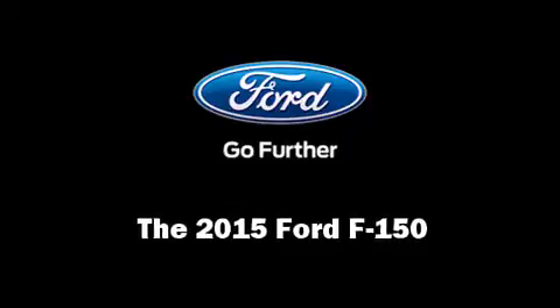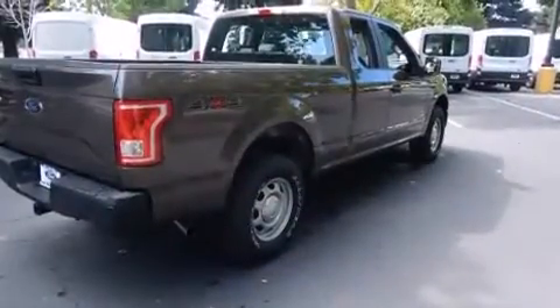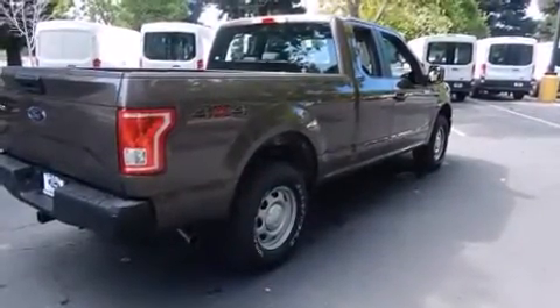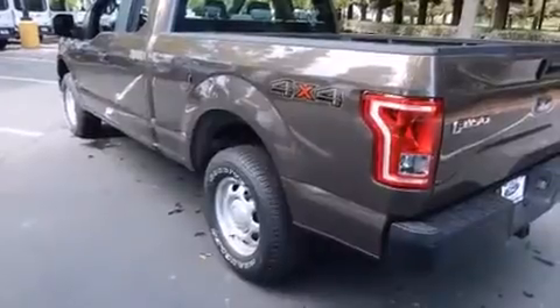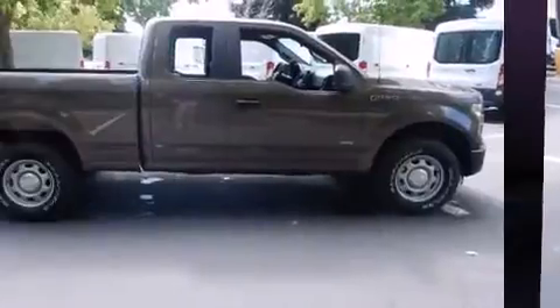The 2015 Ford F-150. It features an automatic transmission, four-wheel drive, and a 3.5-liter six-cylinder engine. The engine breathes better thanks to a turbocharger, improving both performance and economy.